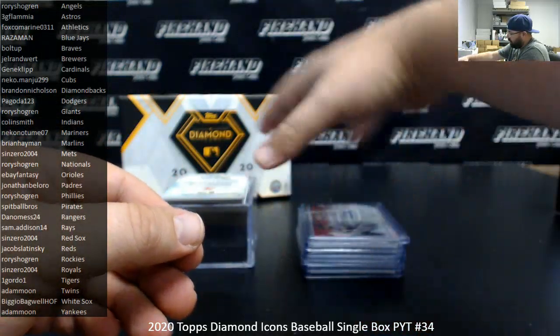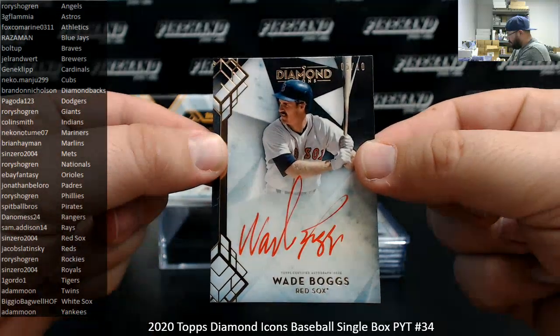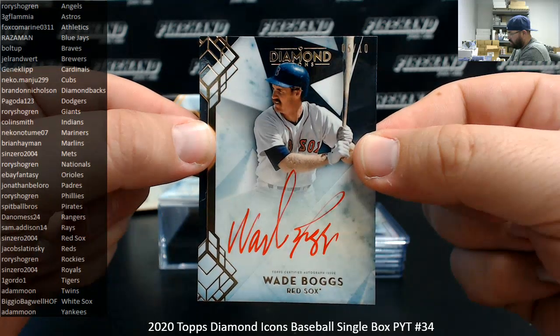For the Red Sox, Wade Boggs. I've got a black background auto, red ink auto, 5 of 10. The Red Sox going to Sin 0.